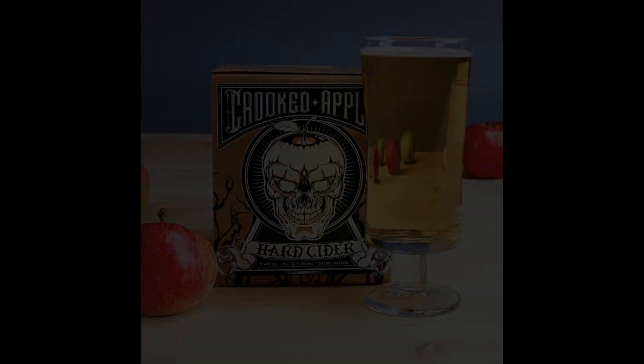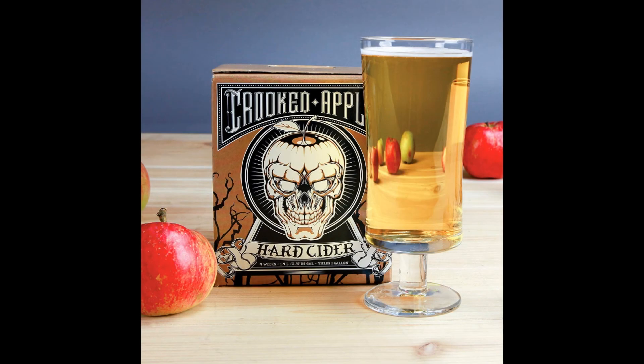The kit includes the Grimhild 1-Gallon Cider Recipe Kit, Complete Instructions, Little Big Mouth Blubber Primary Fermenter, Bung and Airlock, Secondary Fermenter, Cap and Airlock, Plastic Stirring Paddle, Mini Auto Siphon and Tubing, Cleaner and Sanitizer, and Caps.